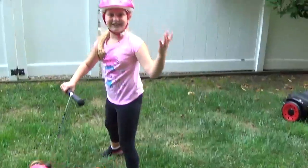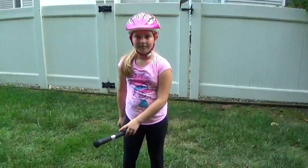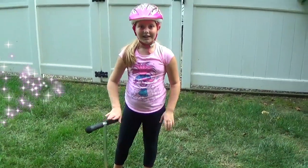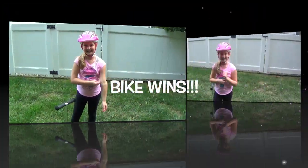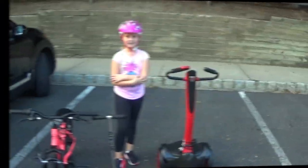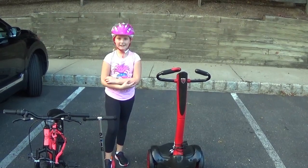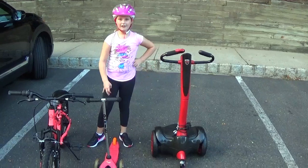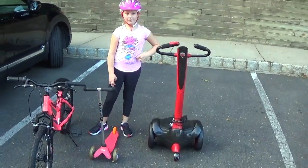I can't do this. I think the scooter is in last place, the Segway is in second, and the bike is in first place. Next, let's try out these things on the road. Now we're going to see which one of these three wheels is better for driving on the road.